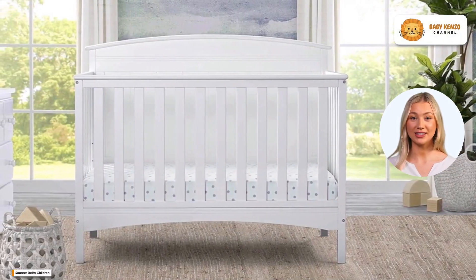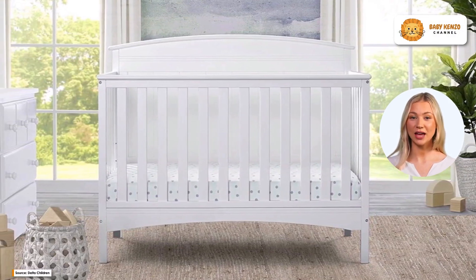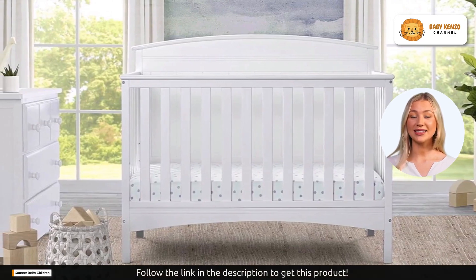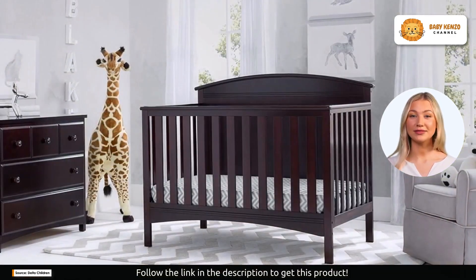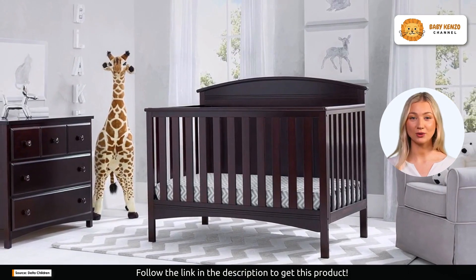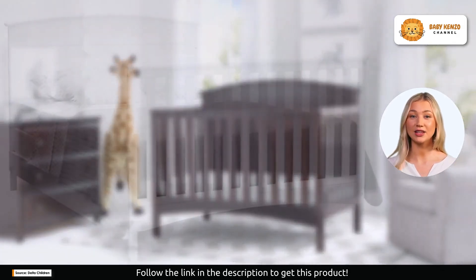Welcome to a new era of nursery design. Today, we're unveiling the Delta Children Archer Solid Panel 4-in-1 Convertible Baby Crib — the ultimate solution to create a safer, healthier, and more sustainable nursery for your little one. This is not just a crib; it's an investment in your baby's future, a crib designed to grow and adapt with your child, all while prioritizing safety and sustainability.